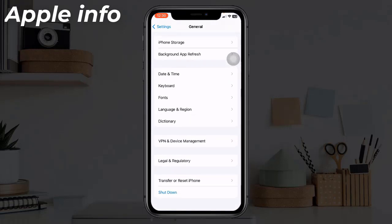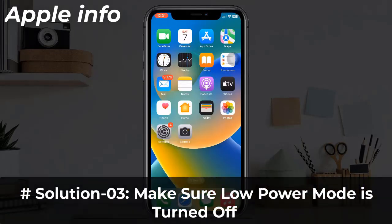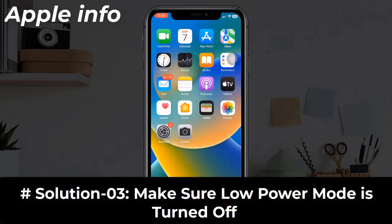To do this, open the Settings app, find and tap on General, scroll down to the bottom, and tap Shut Down. Drag the power slider to the right side, then wait a few seconds and turn your device back on.